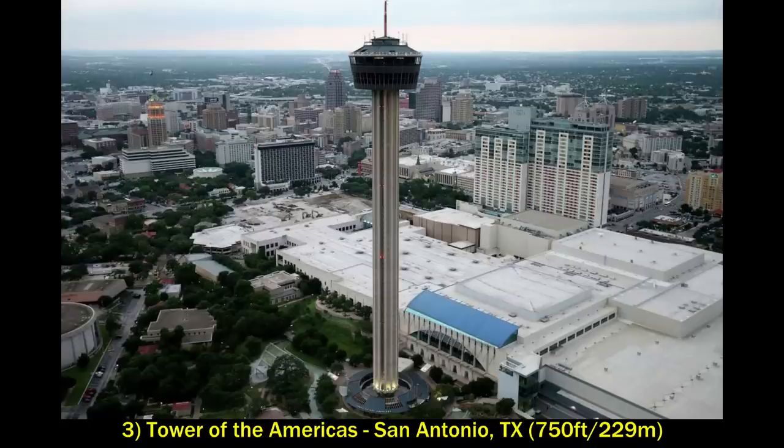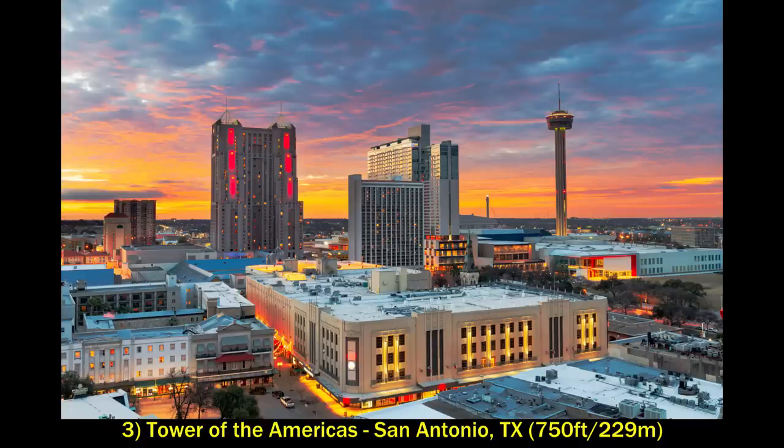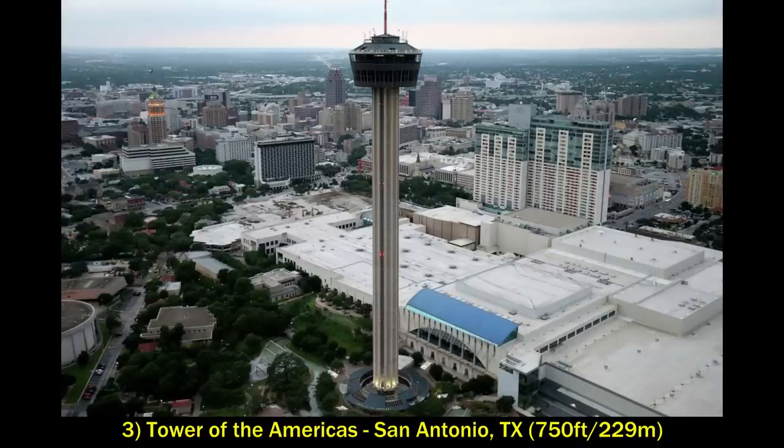Next up is the third of the big three Texas towers: the Tower of the Americas in San Antonio. This stands at 750 feet and was built for the 1968 World's Fair. It's interesting how many of these on this list were built in the '60s and '70s. I'm not sure if there's much desire for new arches and towers being built these days. However, despite being the tallest of the three big Texas towers, I think the Tower of the Americas is also the ugliest.